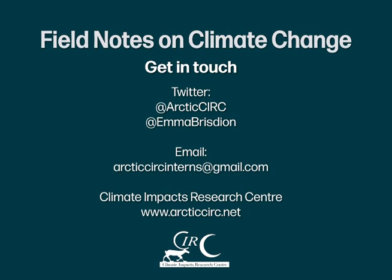Who knew what was going on underground could be quite so important! Thanks for listening to this episode — I hope you enjoyed it. Don't forget to hit subscribe so you don't miss any upcoming episodes, and please do leave a comment. If you have questions, you can tweet the Climate Impacts Research Centre at ArcticCIRC, reach me at Emma Brissian, or check the show notes for other ways to get in contact. I'll see you soon for another episode of Field Notes.